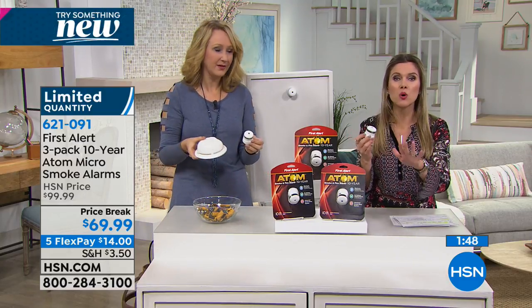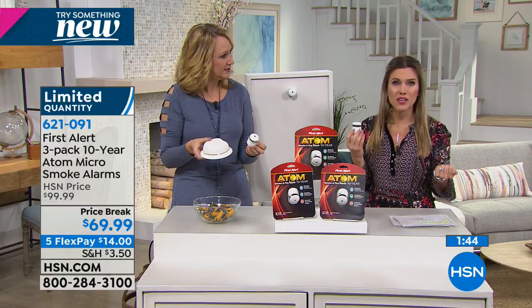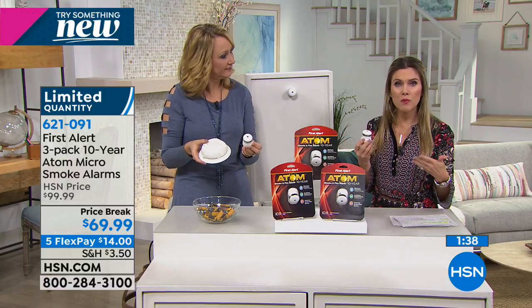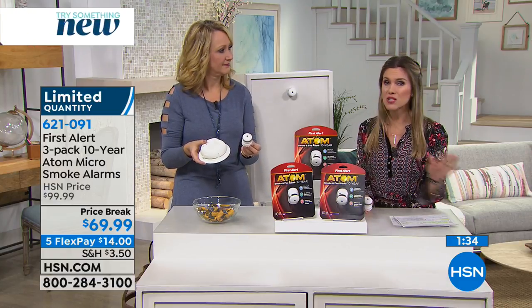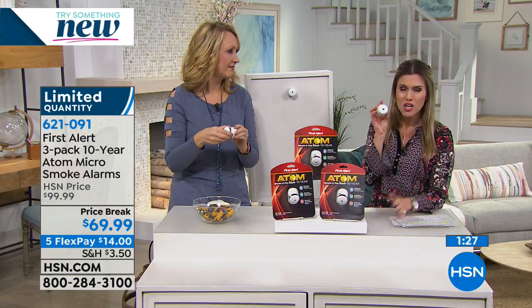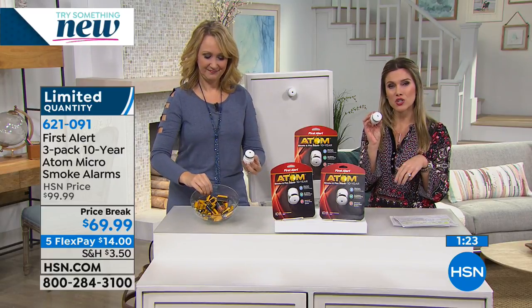Even if you are renting, you don't know if your landlord changed the batteries, or how old they are, or if they even work. Those are things you don't think about until it might be too late. That's why a three-pack at this savings — and we still give you a 30-day unconditional money-back guarantee. If you decide you don't want to put these up, you can send them back, no questions asked. It's only $14 down on your charge card.